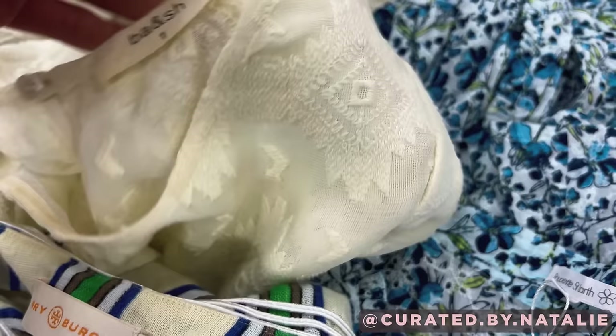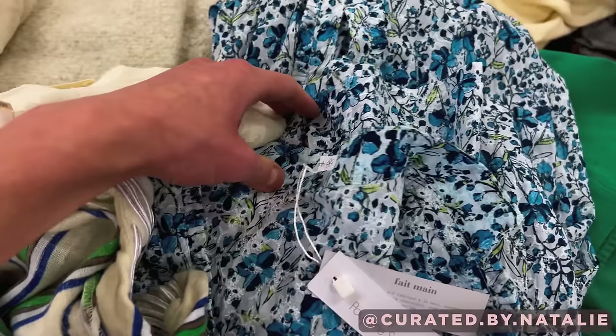Some pretty high-end brand finds, most of which — actually all of which — were dresses: Bash, a Tory Burch, a Popette St. Barth. This one was actually brand new with tags, and a Starkx piece.